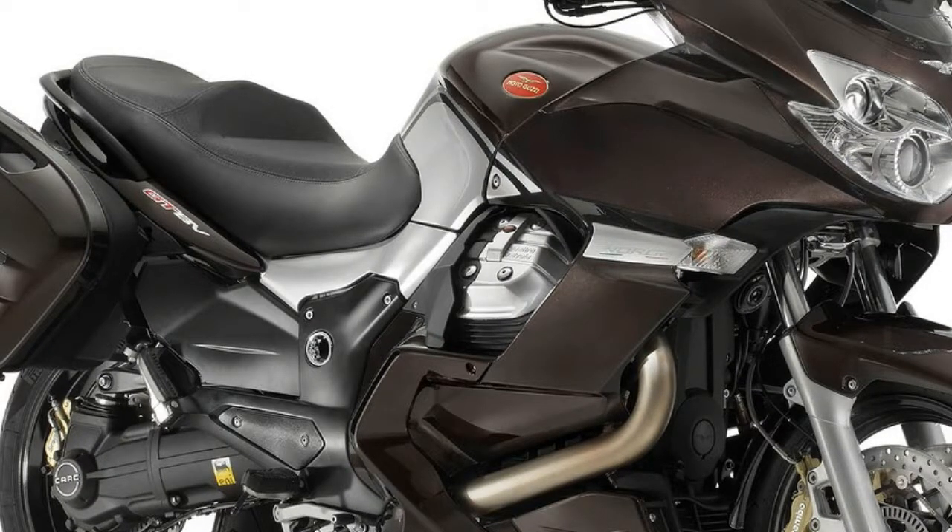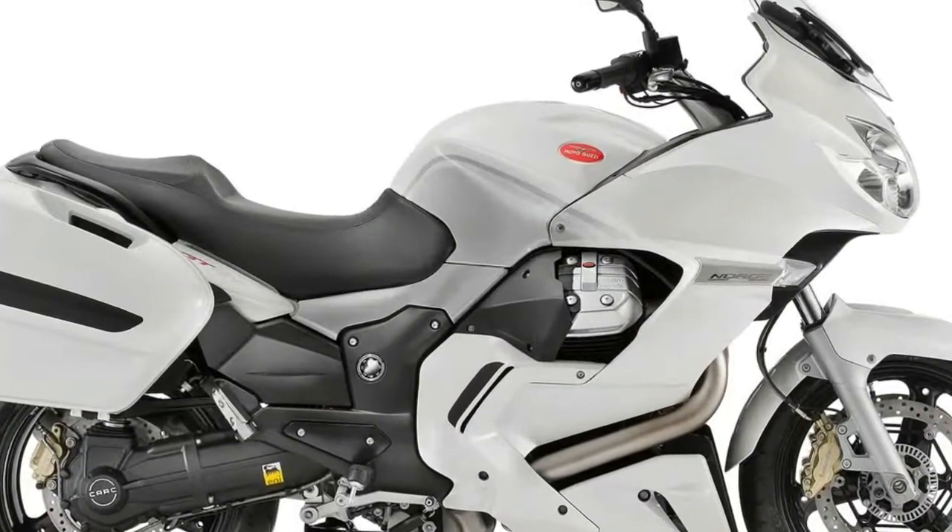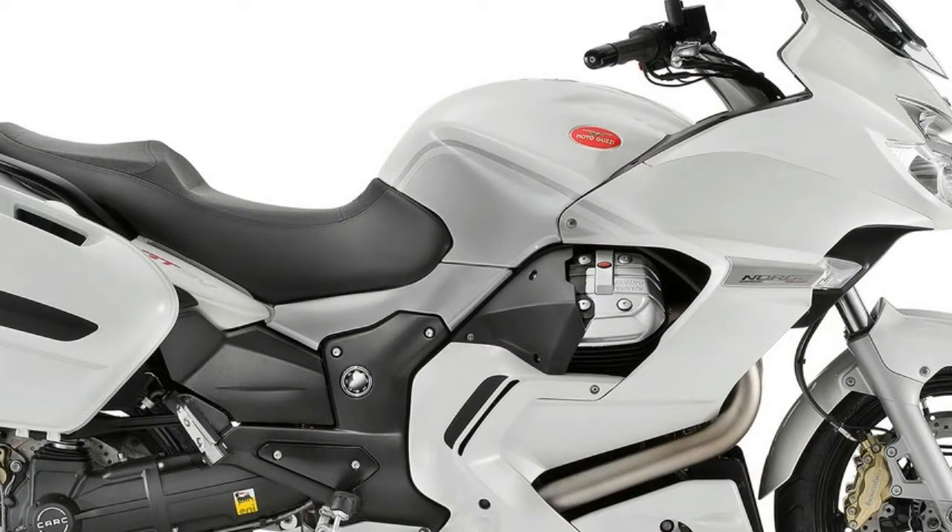The oil radiator is fitted on the lower fairing lug and has a thermostat-controlled electric fan that keeps the temperature of the lubricant within the ideal range.